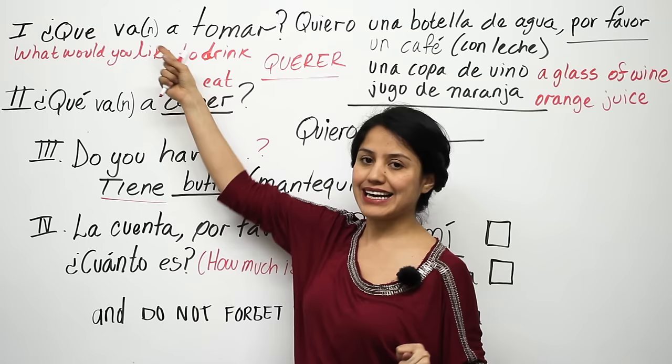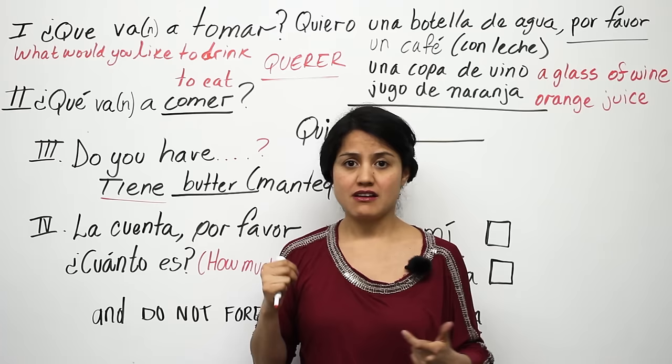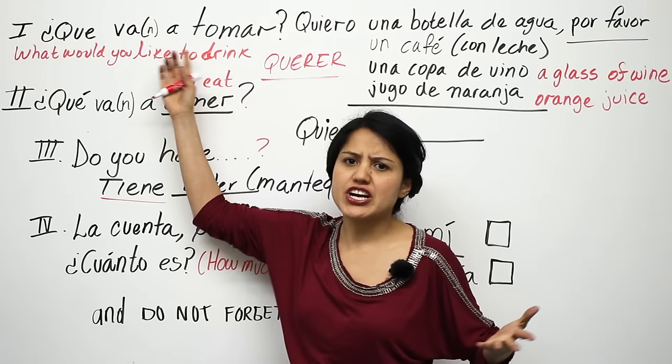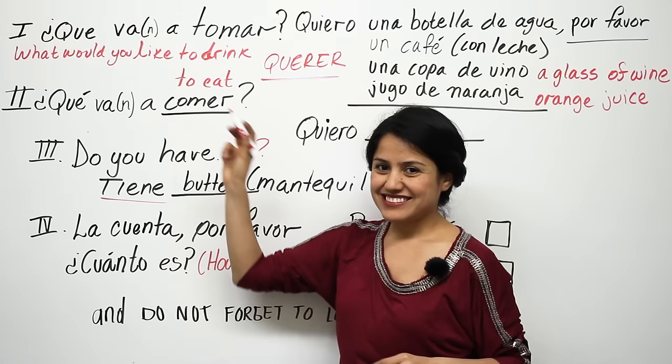This is one popular way of asking 'what would you like to drink' in Spanish. There are plenty of ways, but you can hear the verb tomar — to drink — which gives you a clue that they're asking about drinks. ¿Qué va a tomar? ¿Qué van a tomar?